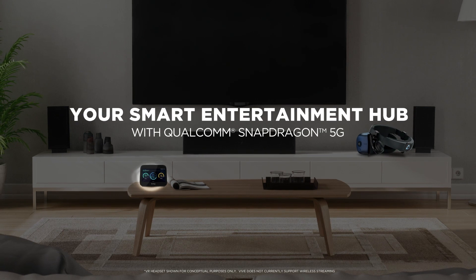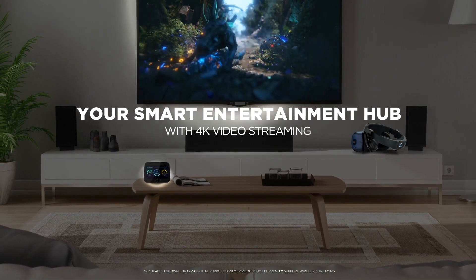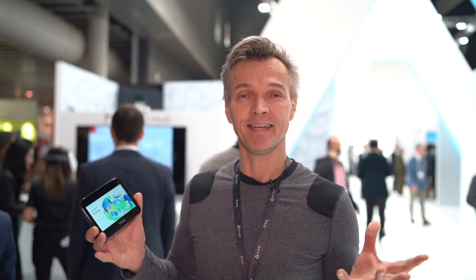So set up a portable mobile office wherever you go, but it's also a media hub. It's got a 5-inch HD 720 display on here too. I was on a business trip just a couple of weeks ago and I took all my streaming content and caught up on a whole host of TV shows I hadn't had time to watch.